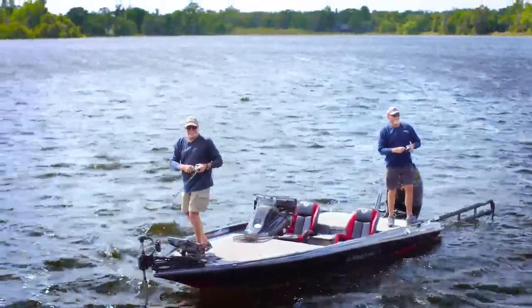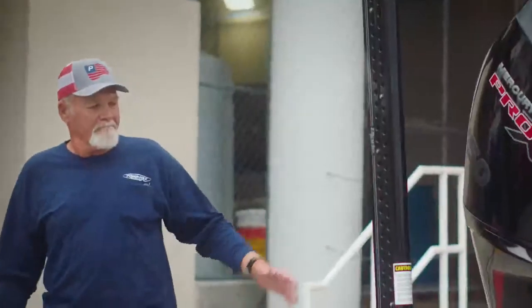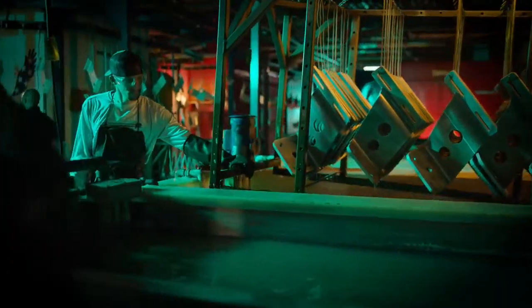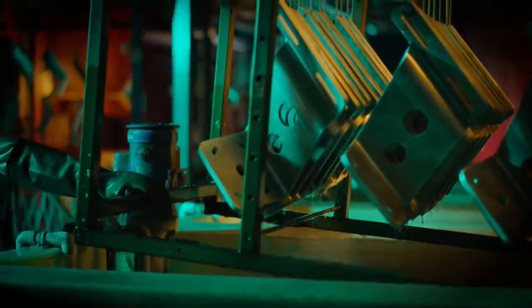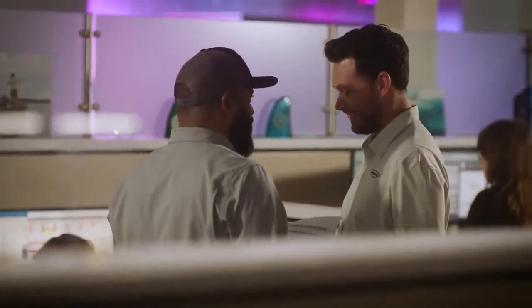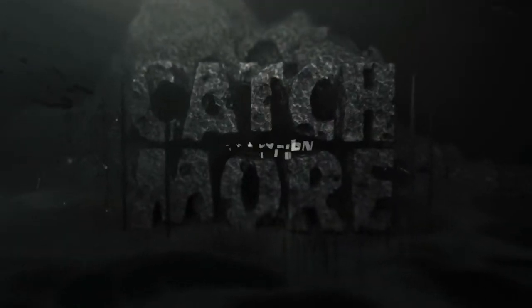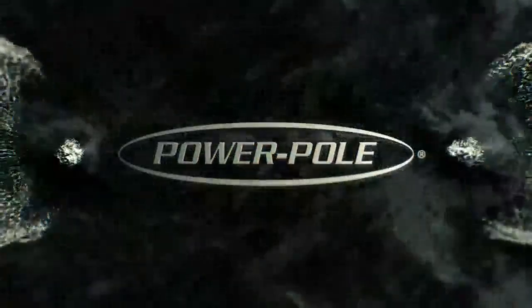It's the moment when everything is on the line, and precision, power, and control make all the difference. A moment over 20 years in the making, anchored on loyalty, trust, and support that goes beyond all expectations. A relentless pursuit of perfection, all born from a revolutionary idea — to help you rule the water. PowerPole.